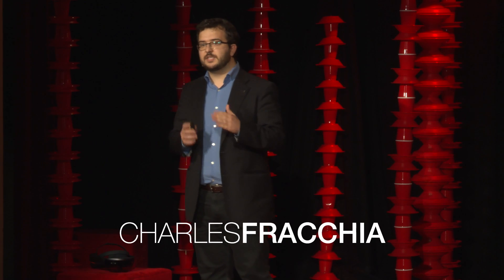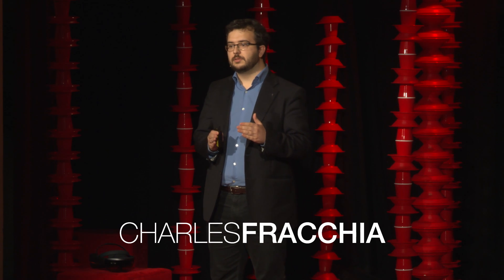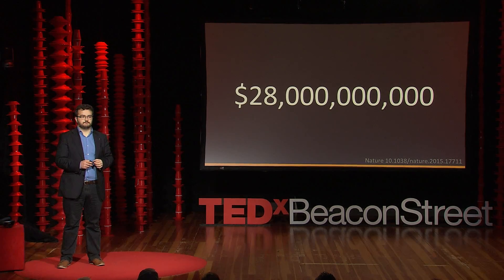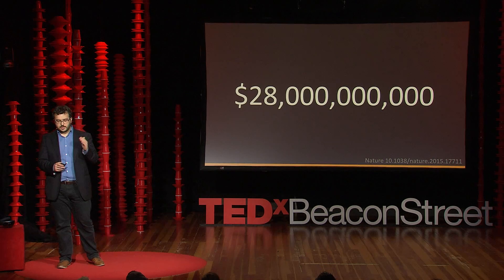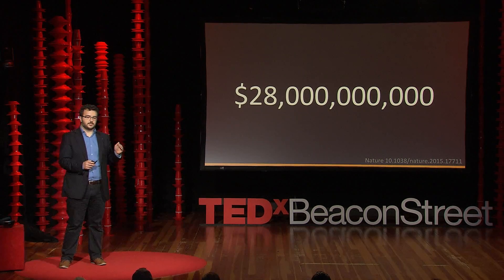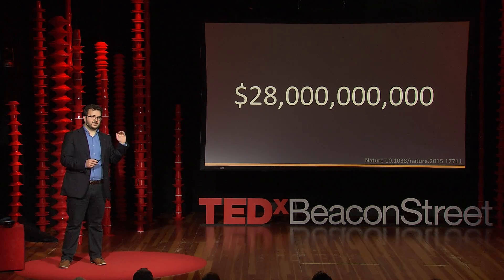Imagine if a scientist found a cure to cancer, but couldn't reproduce it. I know this may sound far-fetched, but it's actually quite likely to happen. In fact, it's estimated that we waste around $28 billion every year due to research that cannot be reproduced. And if you're trying to wrap your head around that number, that turns out to be around $900 wasted every second.